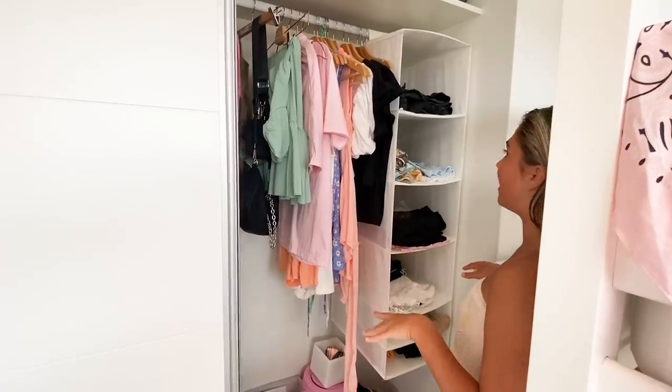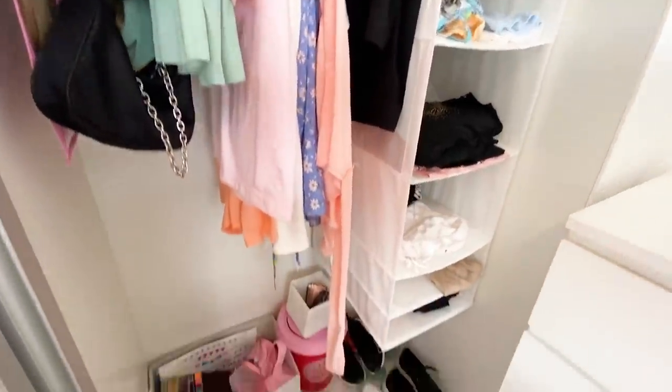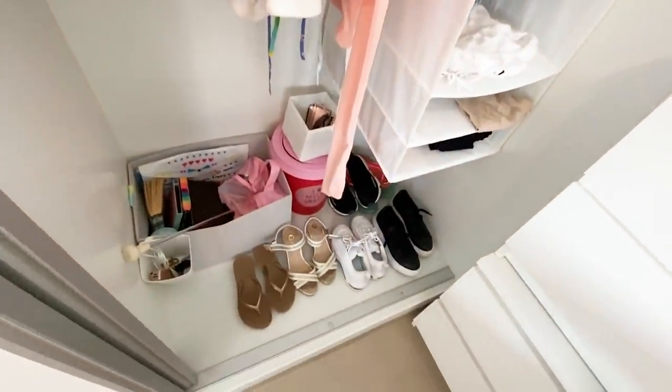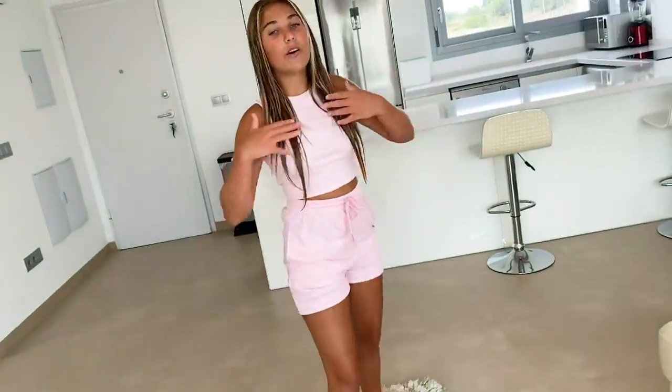Now it's time to pick out my outfit and get dressed. What am I going to wear today? It's definitely a Low-Low London day. I'm now all ready and in my outfit — it's so cute and also really comfortable.